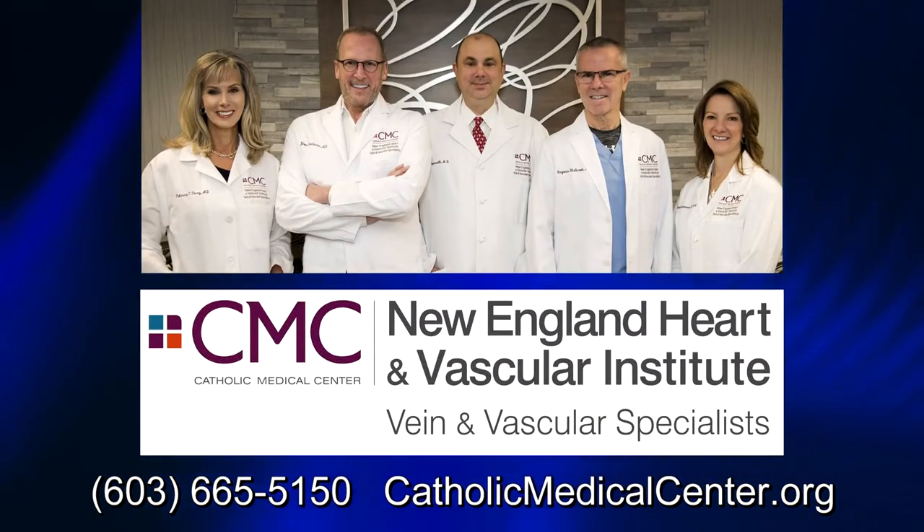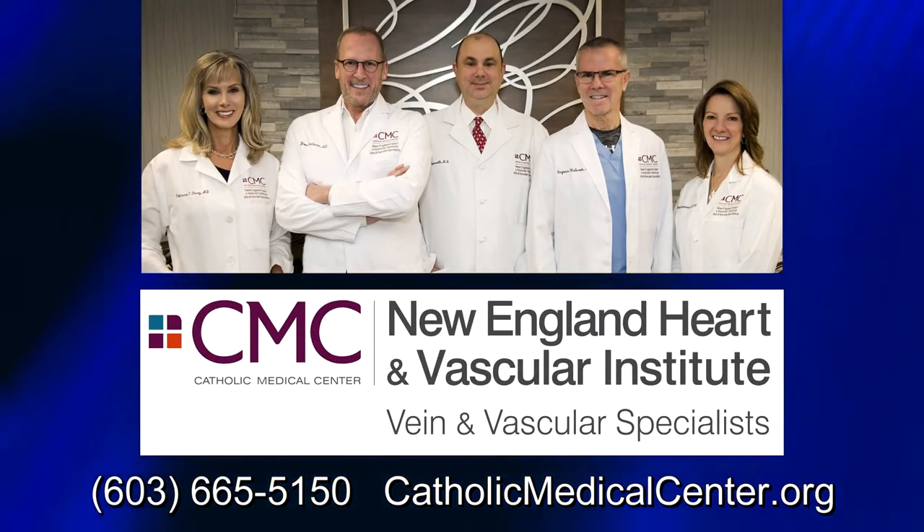Catholic Medical Center's highly experienced vascular specialists combine skills with technology, resulting in innovative vascular care.